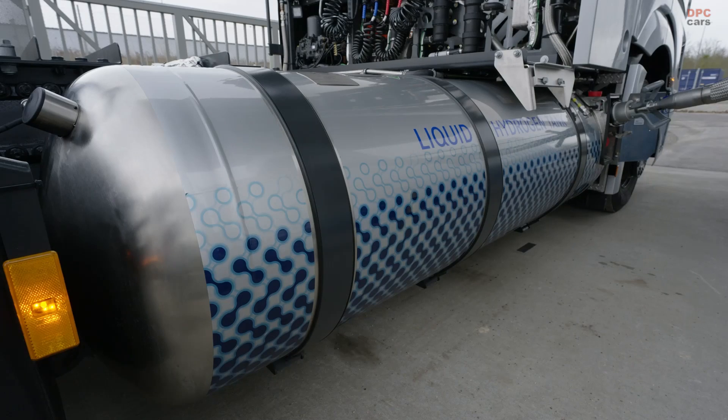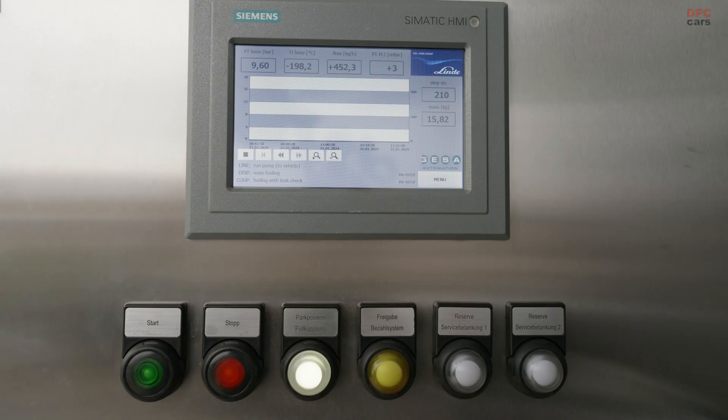This filling capability allows for approximately 1000 kilometers of range, which addresses the needs of our customers in a quite good manner.